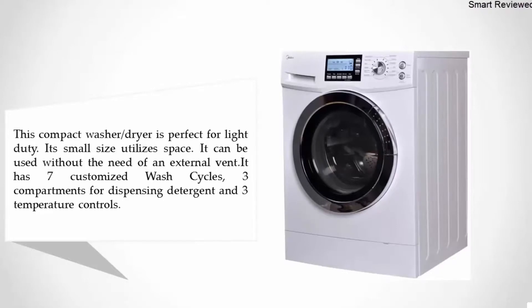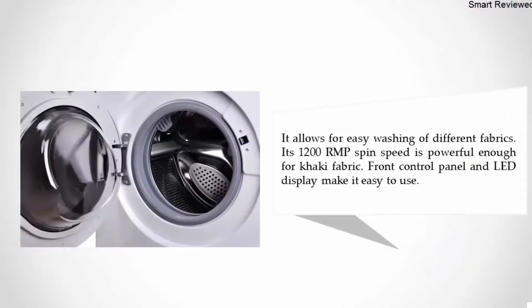This compact washer dryer is perfect for light duty. Its small size utilizes space efficiently and it can be used without the need of an external vent. It has seven customized wash cycles, three compartments for dispensing detergent, three temperature controls, and a 1200 RPM spin speed powerful enough for khaki fabric.